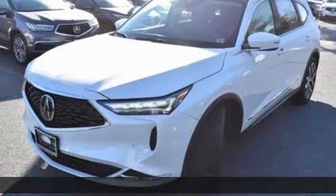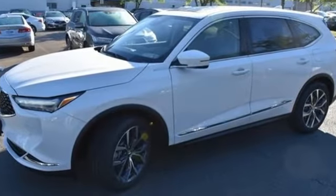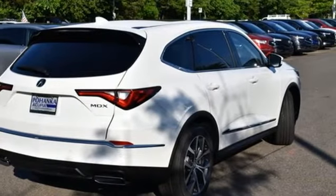Features include V6 engine, automatic suspension management, integrated navigation system, Wi-Fi hotspot, front heated leather bucket seats, and auto dimming rear view mirror.